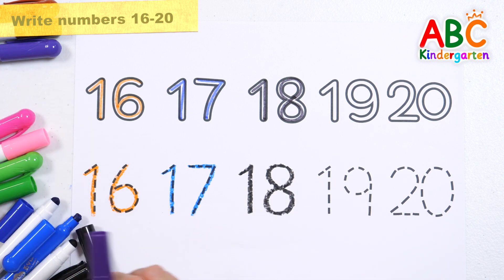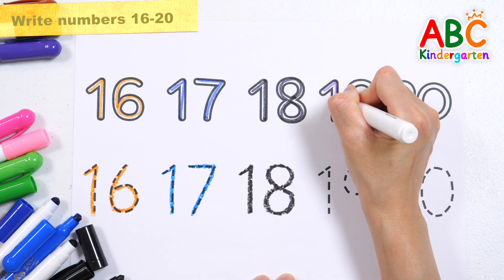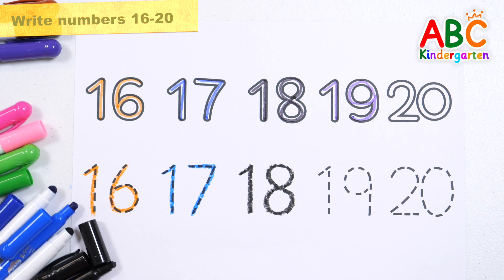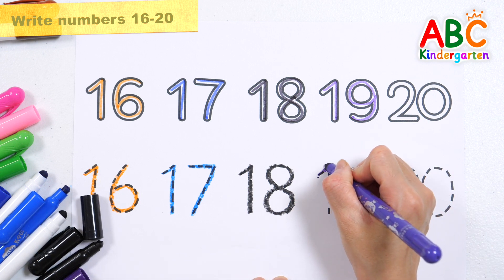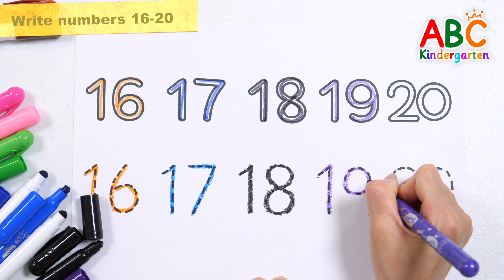Let's write the number 19 in purple. 19.